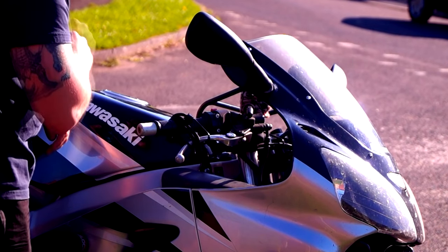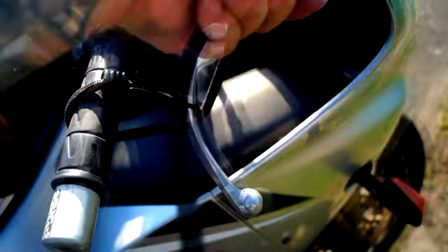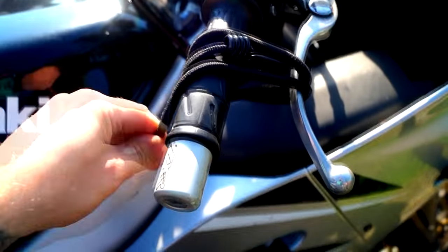My first tip is wrapping a cable round the front brake to stop the bike rolling forwards. This will prevent it coming off the side stand when you park it on a very steep hill or on a ferry.